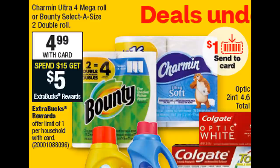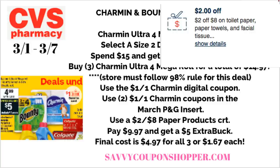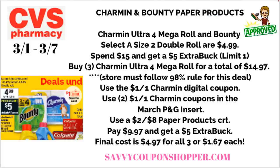I'm pretty excited about this paper product deal on the Charmin Ultra four mega roll and the Bounty Select-a-Size two count double roll, on sale for $4.99. They're also on a spend $15, get a $5 extra buck deal — limit of one. If your store follows the 98% rule on extra buck deals, grab three Charmin Ultra four mega rolls for $14.97. Use the $1 off one Charmin digital coupon, plus two $1 off one coupons from the March P&G insert, and pair in a $2 off $8 paper product CRT. That takes your total down to $9.97, and you get back the $5 extra buck — final cost is $4.97 for all three or just $1.67 each.